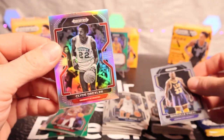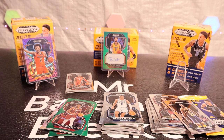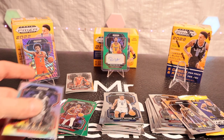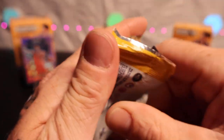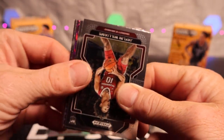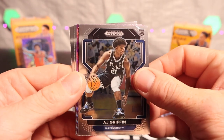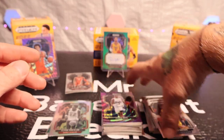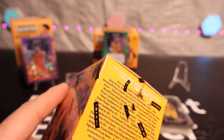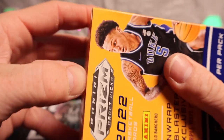Another rookie — Clyde Drexler. Sky high Clyde! Last pack of the second blaster. I like that there's a bunch of color and a bunch of rookies in these. We got AJ Griffin, Chris Paul, Jaylen Brown, and Brandon Ingram. Nothing to shake a stick at yet — no color blast. We got signatures though, so it looks like signatures might be easier to pull than the numbered cards, or I just got lucky on these two blasters.